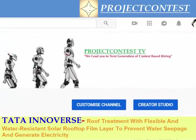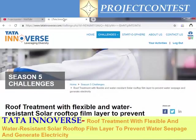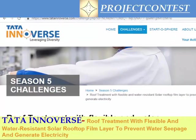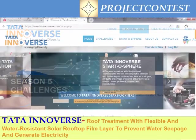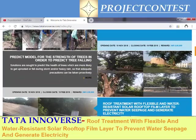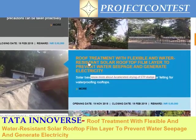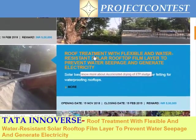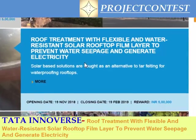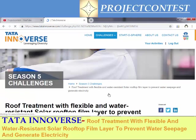Hello everyone, welcome back to our Project Contest channel. Today we are going to discuss a contest from the Tata Universe. Tata Universe is an initiative started by the Tata company to give open challenges to problem solvers from the general public. We are giving the link for this page in the description. Today we discuss the contest problem statement: roof treatment with flexible and water-resistant solar rooftop film layer to prevent water seepage and generate electricity.